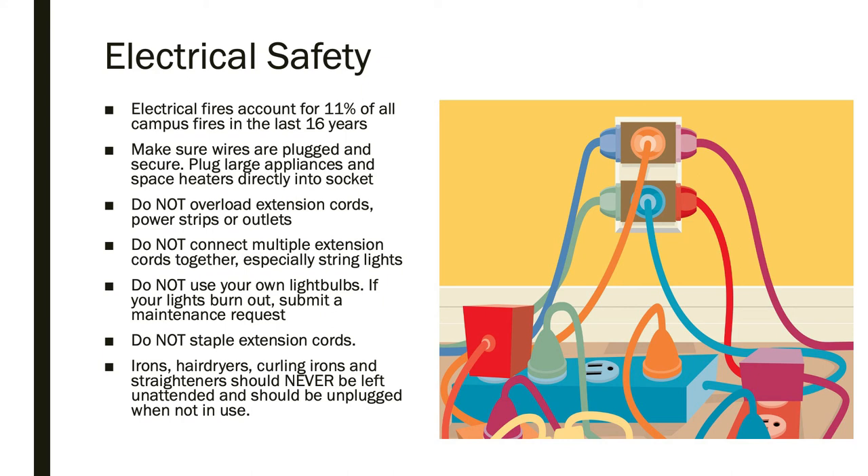If you live on campus, do not use your own light bulbs in university-owned light fixtures — you can submit a maintenance request and we will replace it for you. Never staple extension cords, and never leave irons, hair dryers, curling irons, and straighteners unattended. These items should be unplugged when not in use.